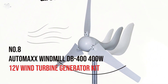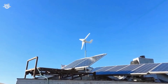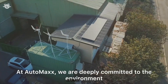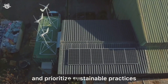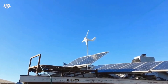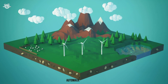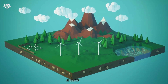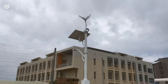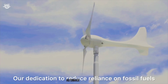Number 8: Auto Max Windmill DB 400 — 400 Watts, 12 Volts Wind Turbine Generator Kit. This model is designed for those looking to dip their toes into wind energy without committing to a larger system. The DB 400 was relatively easy to assemble and integrates well into an existing off-grid setup, particularly suited for small cabins or RVs. It kicks into gear even at low wind speeds, and users report satisfaction with its quiet operation, low vibration design, and reliable steady power output.